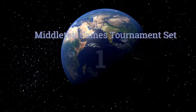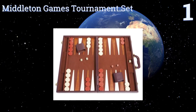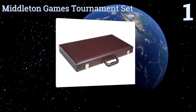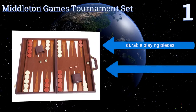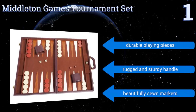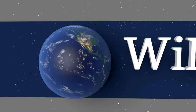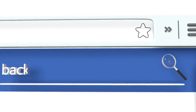Coming in at number one on our list, at 21 inches the Middleton Games Tournament Set is ideal for someone who plays the game a lot, as its large size makes rolling dice and moving chips significantly more enjoyable. The fine felt finish gives the model an elegant, professional feel. It comes with durable playing pieces, a rugged and sturdy handle, and beautifully sewn markers.